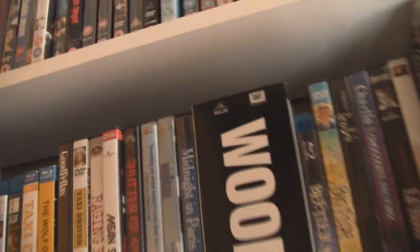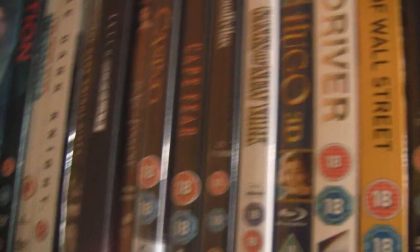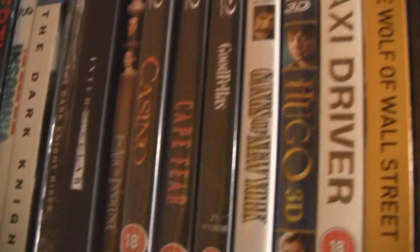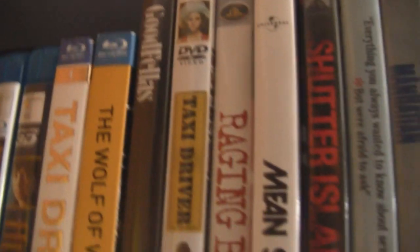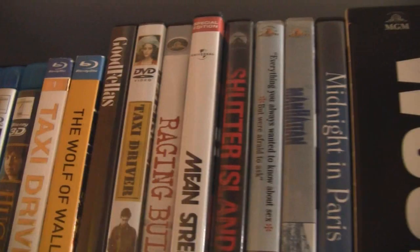Then we have Martin Scorsese: The Age of Innocence — haven't seen that yet — Casino, Cape Fear, Goodfellas, Hugo, Taxi Driver, Gangs of New York, Wall Street. Goodfellas on DVD and Taxi Driver also on DVD. Then we have Raging Bull, Mean Streets, and Shutter Island. Mean Streets is a 70s film actually, so you'll see all these 70s films that I own scattered throughout.